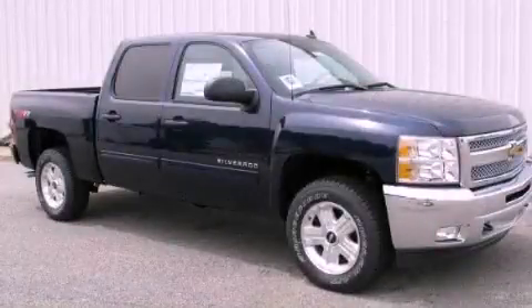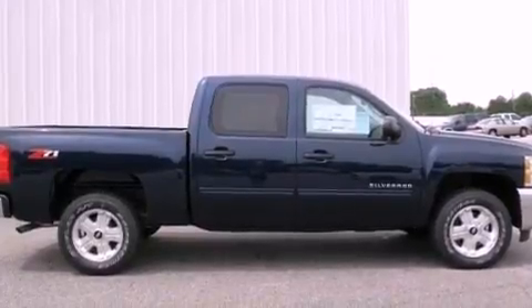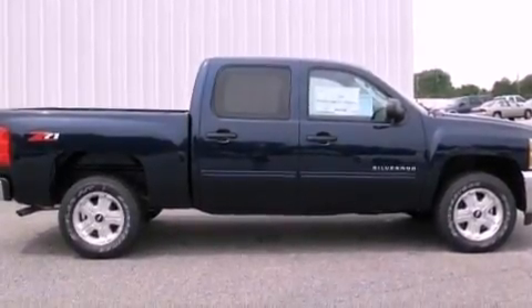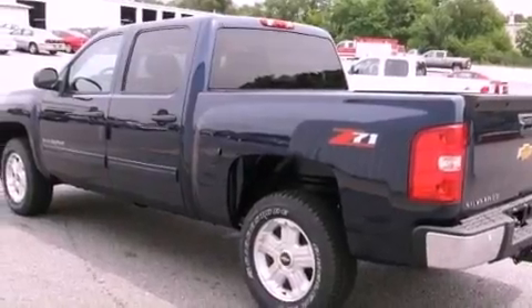This is a brand new 2012 Chevrolet Silverado 1500. Strong, durable, and dependable. It has a 5.3 liter 8-cylinder engine and a 4-speed automatic transmission.